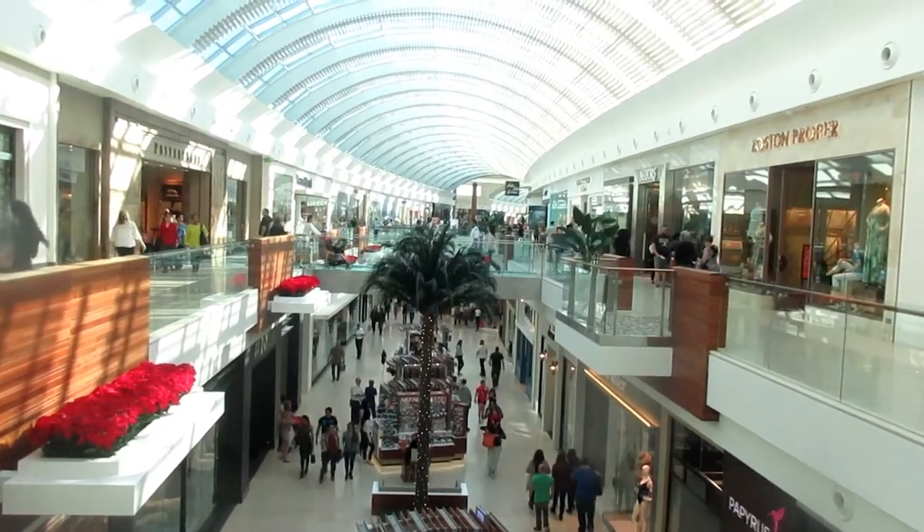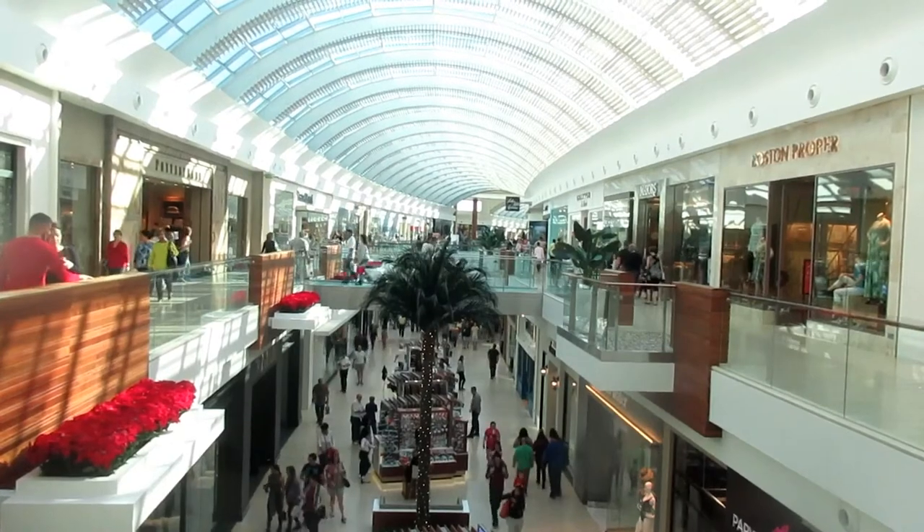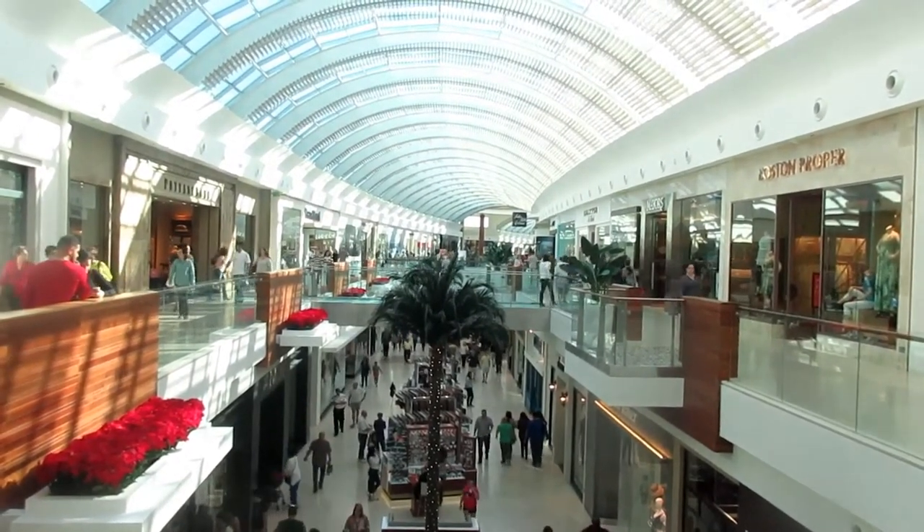Many of the New York stores such as Macy's, Saks Fifth Avenue, and Brooks Brothers opened up here. You didn't have to drive to Tampa or fly to Manhattan.